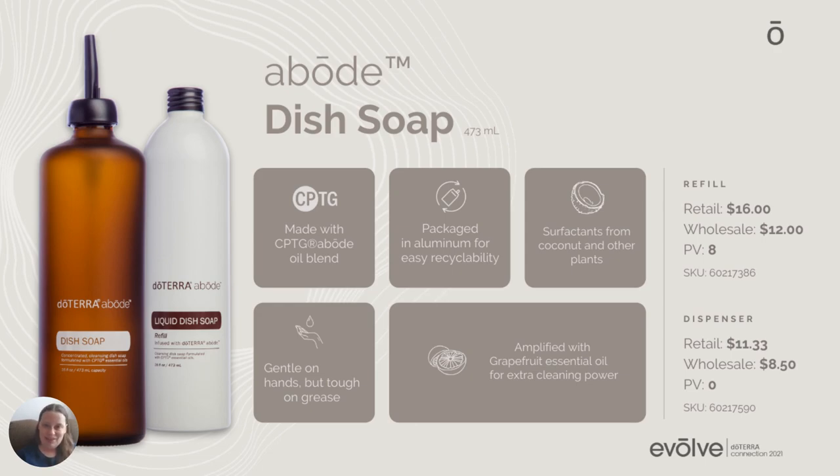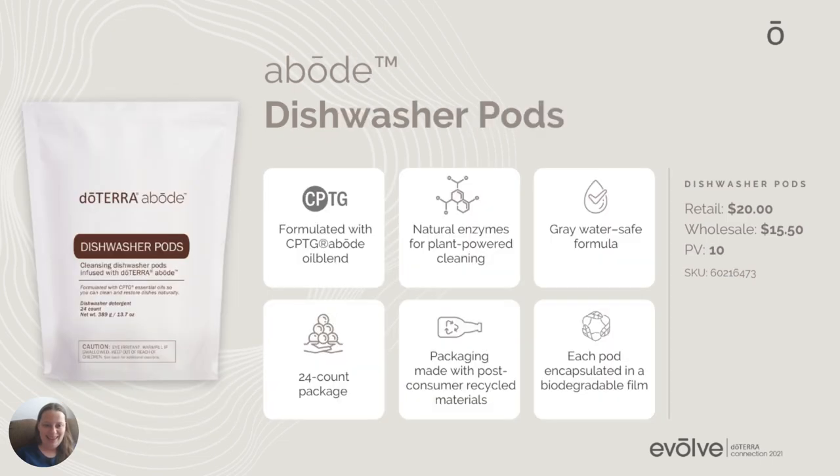We have a dish soap that also has the Abode fragrance in it, and it has grapefruit in it to cut through grease for that cleansing power. I'm so excited about having our doTERRA Abode dish soap. Along with that, we now have dishwasher pods. These are all natural and safe — they're not bad for your septic system. Everything has been tested and formulated with completely natural ingredients. There are no toxins in any of these products; they are safe for you, your family, and your pets.